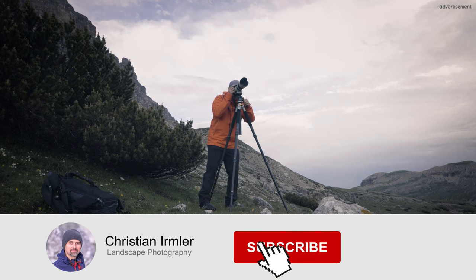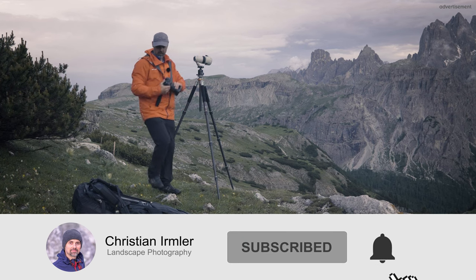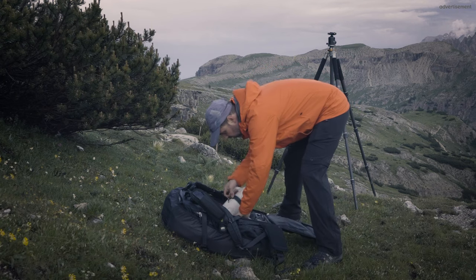It was fantastic to have a kind of warm-up shot here. As I mentioned last year in my Dolomites series — wherever you look, you find a composition. It's really amazing. The only problem is the weather is quite tricky at the moment. We have clouds, which is amazing, but a little bit more direct sunlight would have been fine.